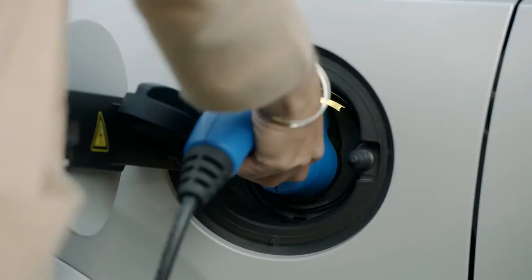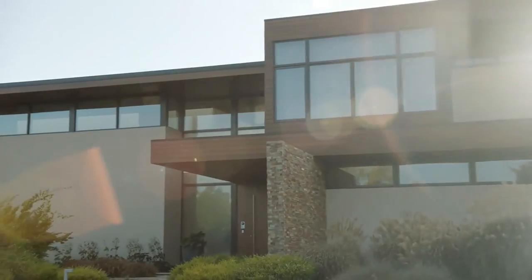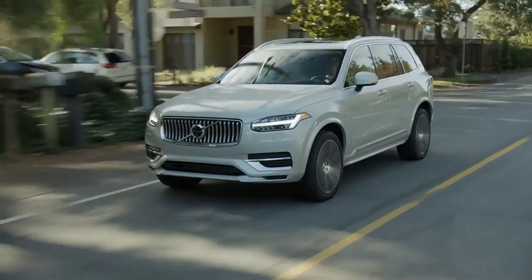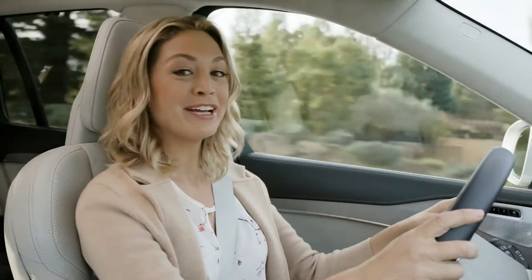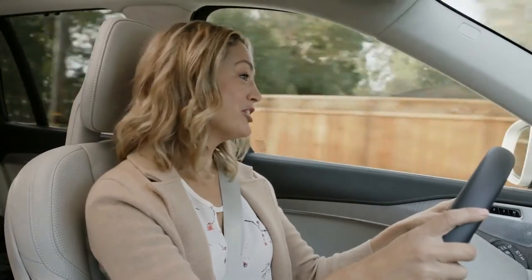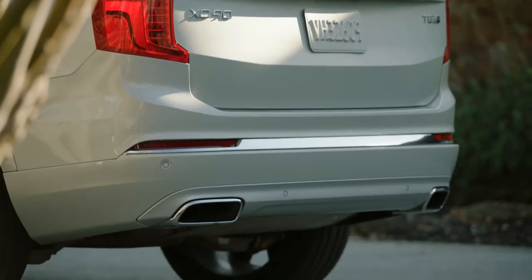This is the Volvo XC90 Plug-In Hybrid. Volvo's Plug-In Hybrid features a super and turbocharged four-cylinder engine and an electric motor for a combined 400 horsepower. In pure mode, you can run your daily errands using only electric power — that means no tailpipe emissions.